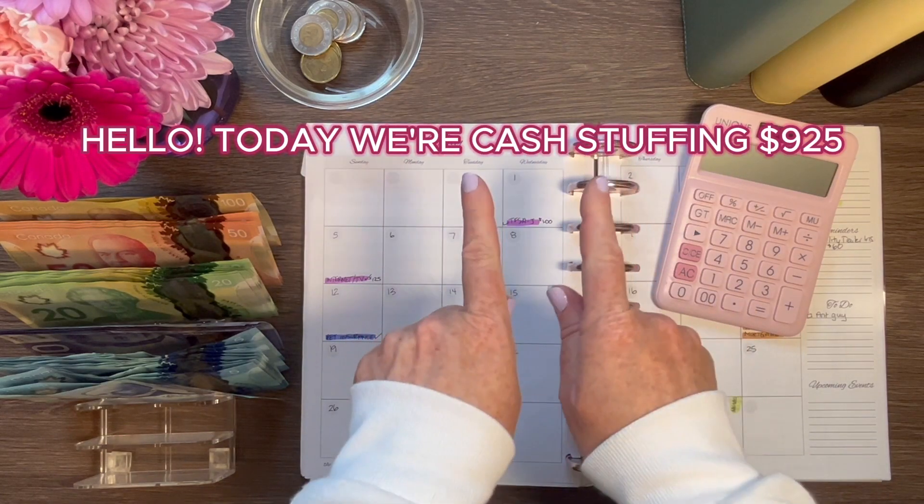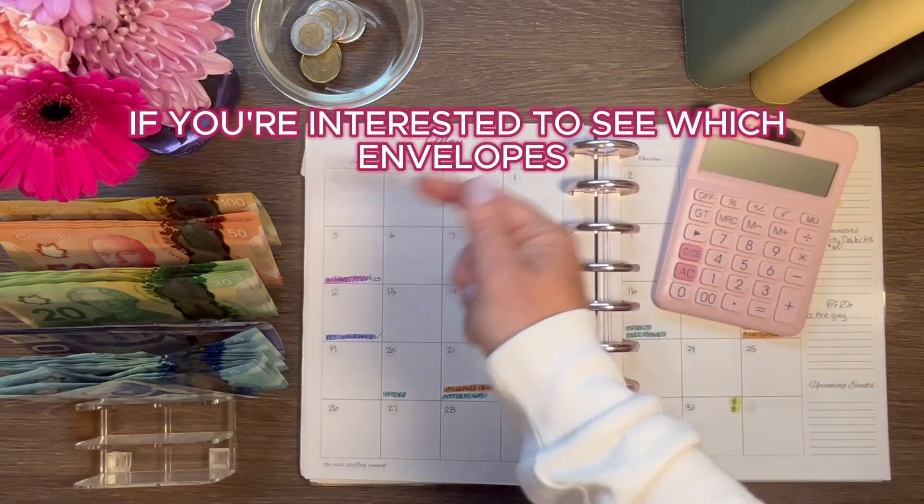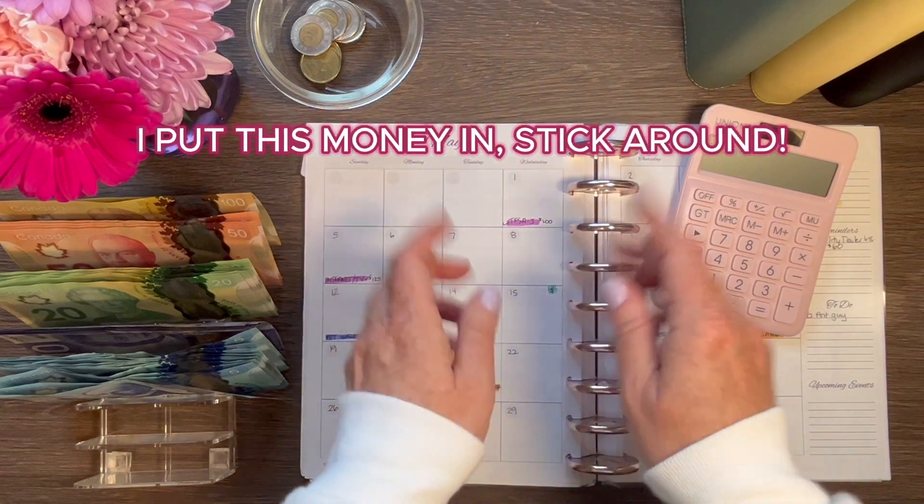Hello, today we're cash-stuffing $925. If you're interested to see which envelopes I put this money in, stick around.